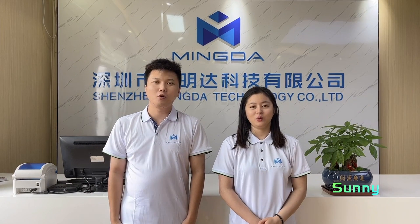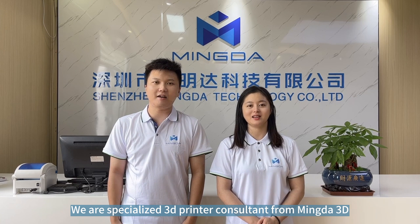Hi guys, this is Alex. Hello everyone, I'm Sunny. We are specialized 3D printer consultants from MinDash 3D.